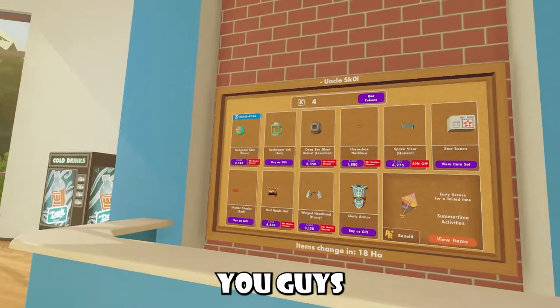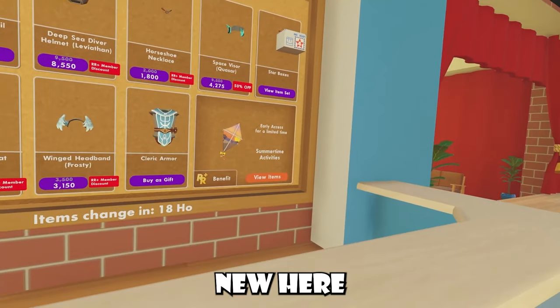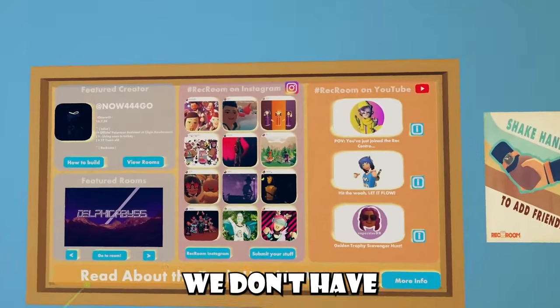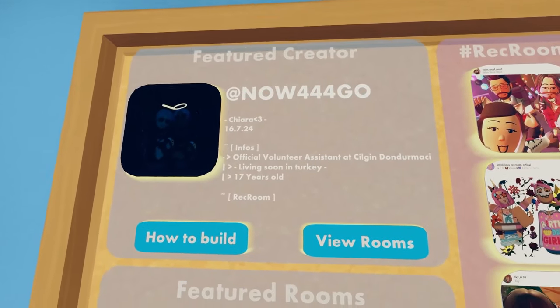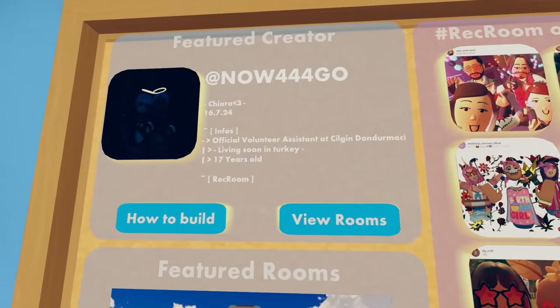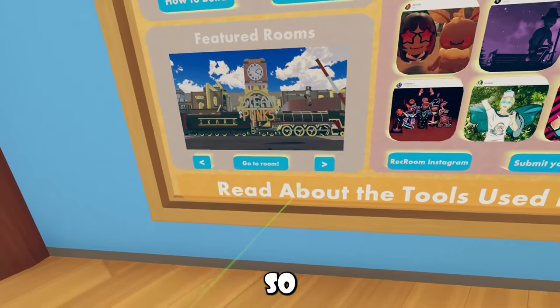Over here inside the Wreck Center, you guys will see these are the items we have for sale — nothing new here either. Over here for our community board, we don't have anything new other than a new featured creator. This creator is called Now444Go — they're in love with Cheeria, that's their info if you're interested. For our featured rooms, they update every Tuesday, so stay tuned.